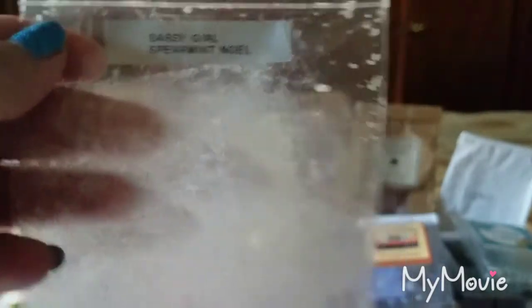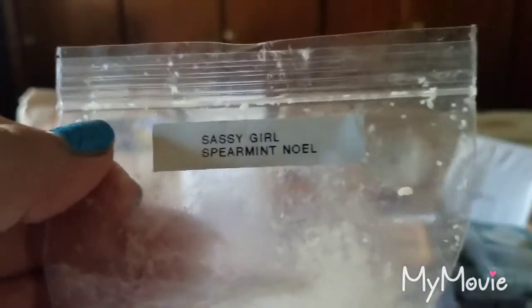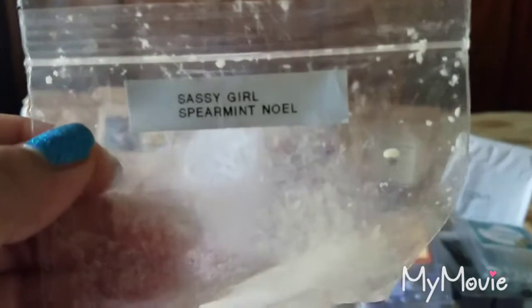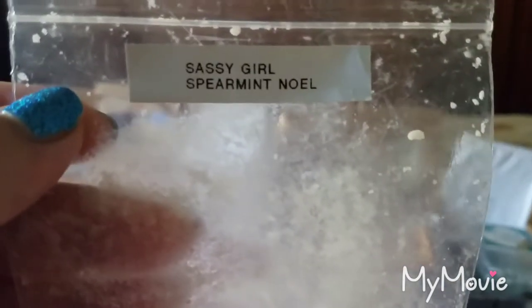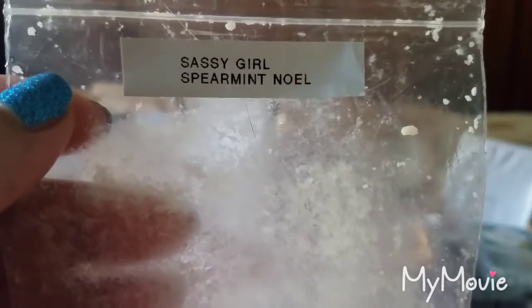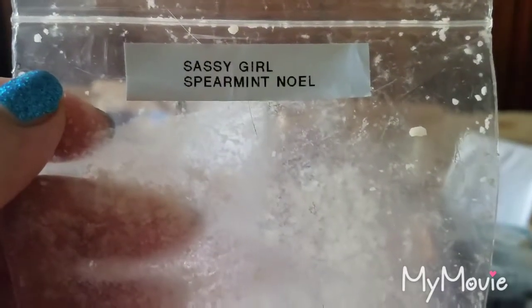From Sassy Girl Aroma, Spearmint Noel — I put a little chunk in my bedroom at night. It's a vanilla mint type scent and it was okay, but it reminded me of gum and I wouldn't buy this. There are other minty scents I prefer at bedtime. Scent appeal for the Spearmint Noel is a 2.5 to 3 out of 5 and the throw was about a 2 out of 5 — not very strong.